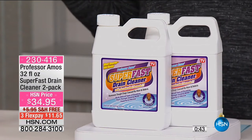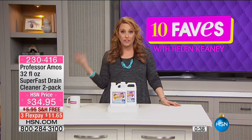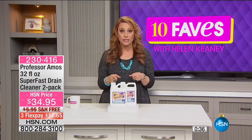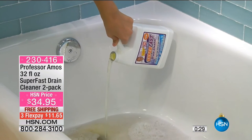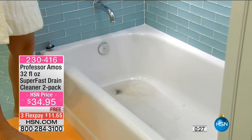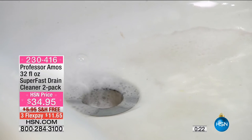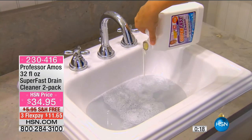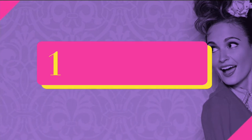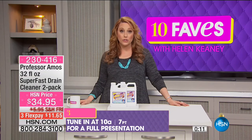Today when you stock up on things like this for your home, you have free shipping and handling — $11.65 to get home. The free shipping and flex pay go away at midnight, so it's a $6 savings. If you go to the grocery store and try competitors, I know this works — and around the world, commercially in hair salons, high-end hotels, and office buildings, Professor Amos's products are used. In the United States, the only place you can get Professor Amos's products is right here at HSN.